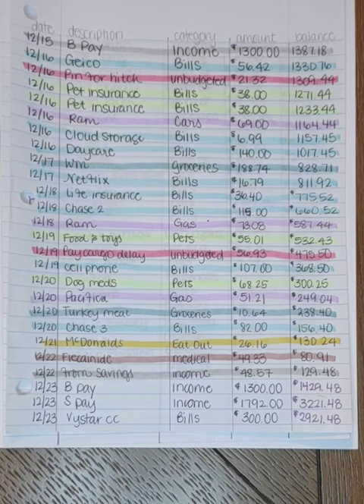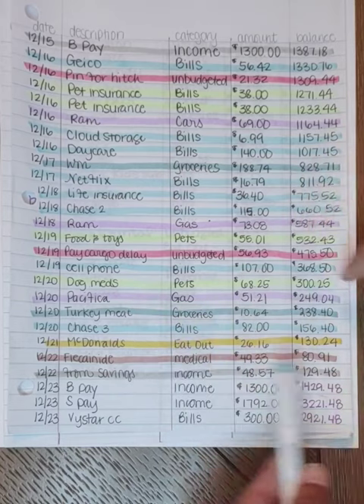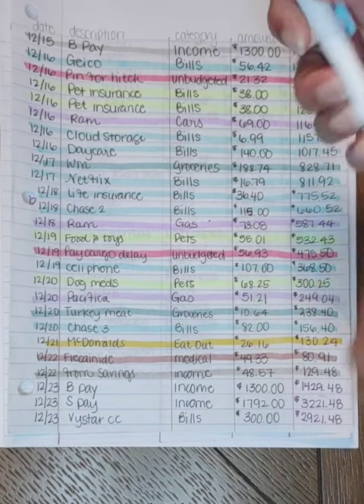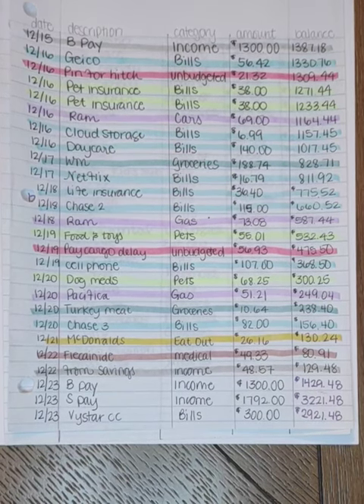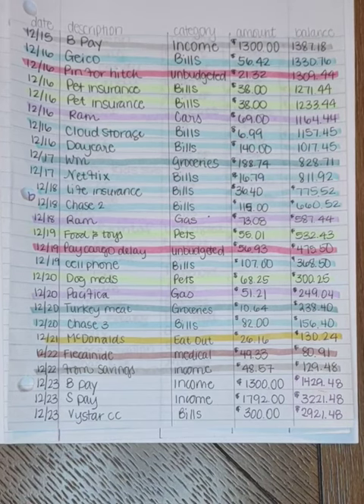Hey guys, welcome to my channel. If you're new here, my name is Stephanie. I'm going to be doing my weekly transaction tracking for the fourth week of December, which was December 23rd through the 29th. After I do the transaction tracking I will close out my paycheck budget for the week. I use the Budget Mom's highlighter method to highlight my transactions into different categories and tally them up on my paycheck bill tracker. We are a family of five — my husband and I both work full time, we have three boys ages three, seven, and eight, and two seven-month-old Rottweiler puppies. We live in central Florida.